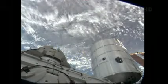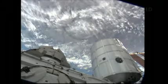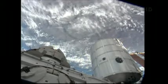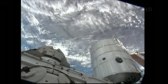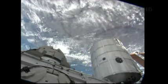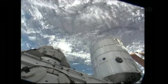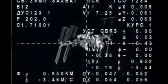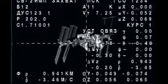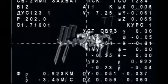At 04-36-30: 1,050 meters. Range rate 3.45 meters per second. Copy. The visiting vehicle officer here in Mission Control reports to Flight Director Royce Renfrew that Soyuz 35 spacecraft with a trio of space explorers is now one kilometer away from the International Space Station. The approach coming in at just under three and a half meters per second.